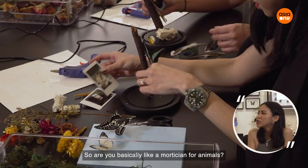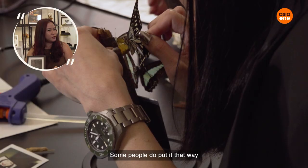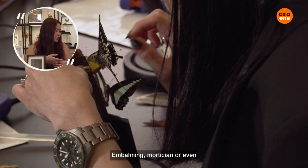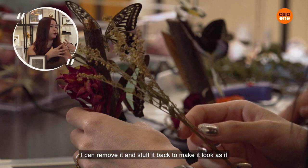So are you basically like a mortician for animals? Some people do put it that way — embalming, mortician, or even plastic surgery. If your pet has a very bad tumour on the face, I can remove it and stuff it back to make it look as it did before the tumour.